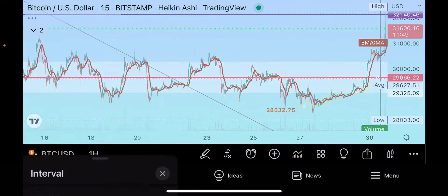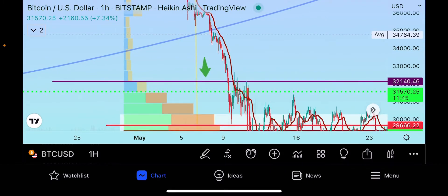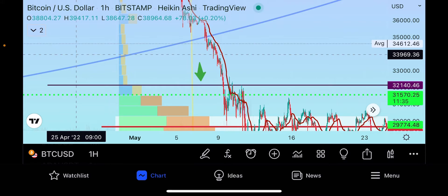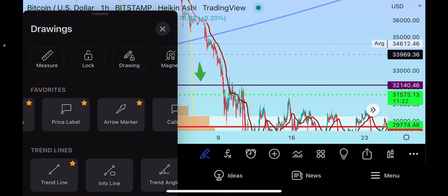Going back to the volume indicator in the hour time frame — if you were to make another pump up, you're going to pump all the way up into where the next row of sellers are at thirty-three thousand nine sixty. So if you get another pump, that's where I would look for your next major upper resistance.